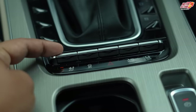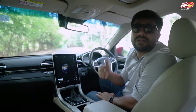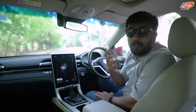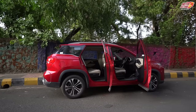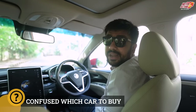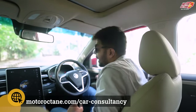Both front seats are ventilated. If you have the CVT version, you get an electronic parking brake. Safety features include airbags, ABS with EBD, traction control, and ESP. The build quality of this car is worth talking about — when you open the door you will feel how heavy and solidly built it is. My height is 6 feet just for reference, and I am adjusting the seat as per my driving position — this is perfect.